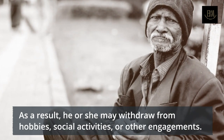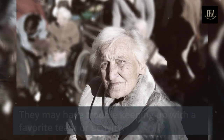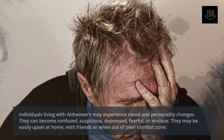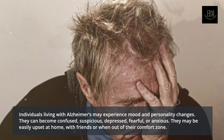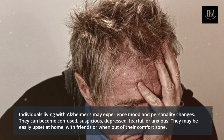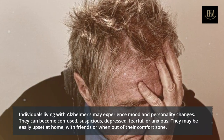A person living with Alzheimer's disease may experience changes in the ability to hold or follow a conversation. As a result, he or she may withdraw from hobbies, social activities, or other engagements. They may have trouble keeping up with a favorite team or activity.